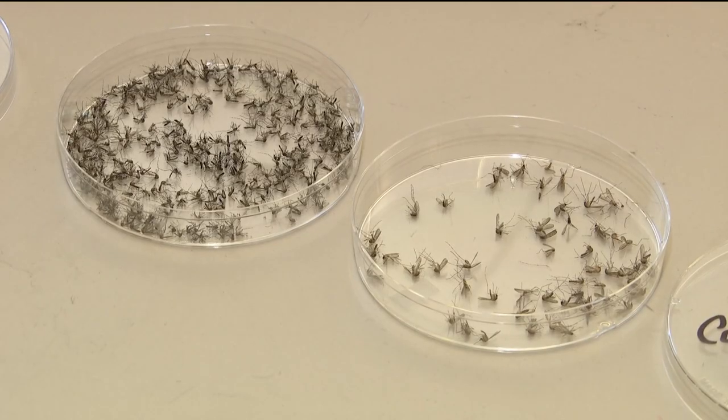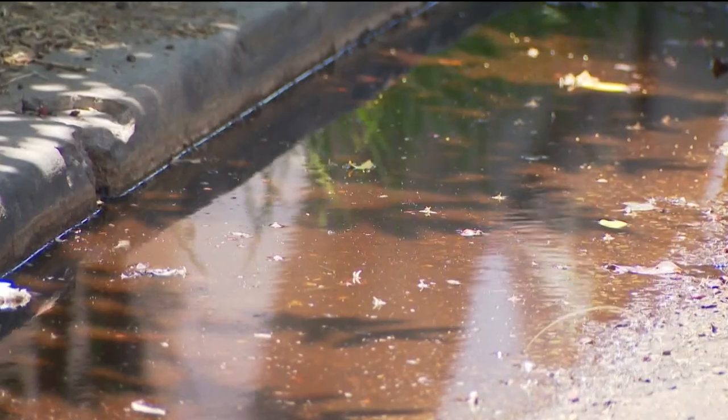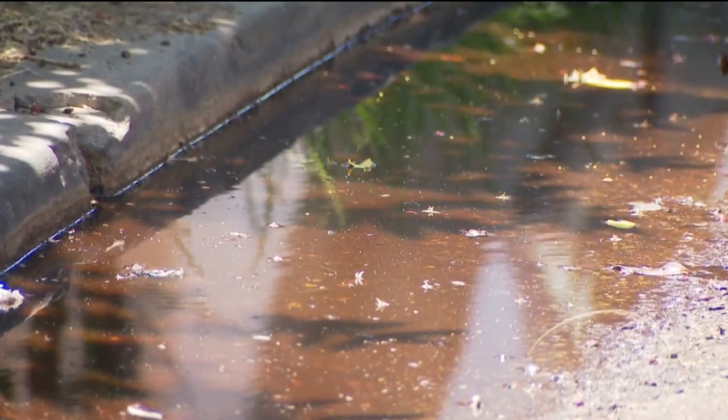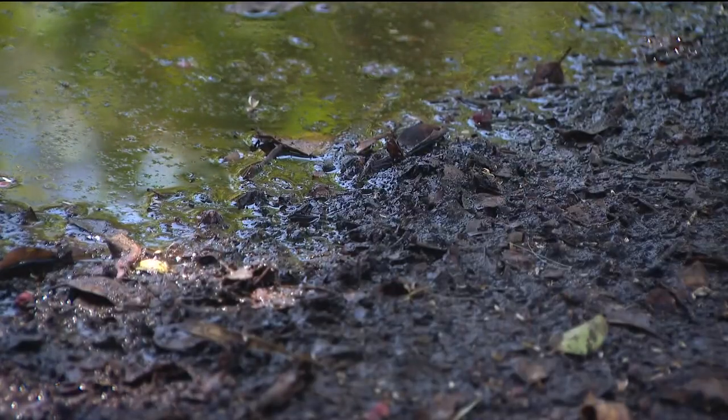And if the problem wasn't bad already, it's about to get worse, according to Conlon. The other issue is that rain we got from that tropical storm about 10 days ago, because the mosquitoes that might be produced from the water left behind by that storm are probably becoming adults right about now.